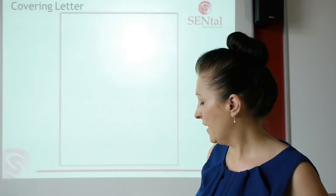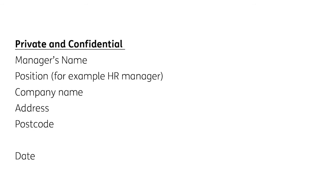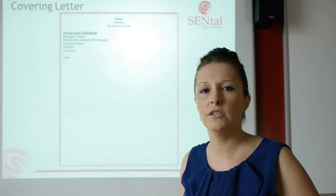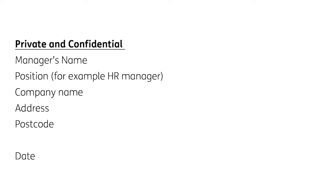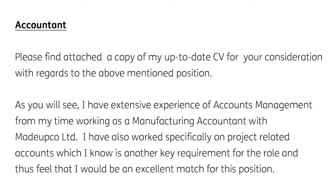Now we're going to move on to covering letters. The first covering letter is for someone that's applying for a job. Contact details at the top, and mark the letter private and confidential — if you're sending a CV out by post, marking it private and confidential guarantees it gets opened by that person and that manager. Make sure the manager's name, position, and company name are on there. Then go straight into what you want to talk to them about. So an accountant has put: 'Please find attached a copy of my up-to-date CV for your consideration with regards to the above-mentioned position.' Straight away they know why he's sending the document.